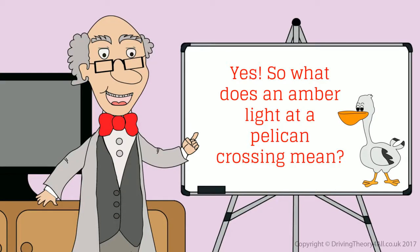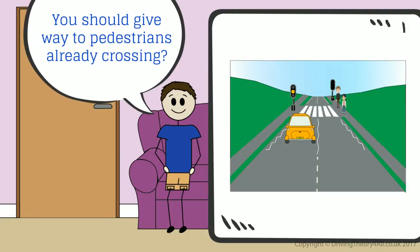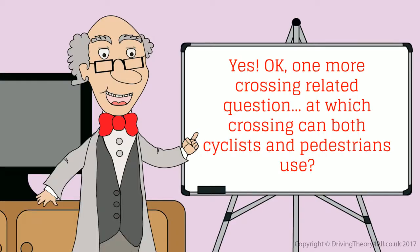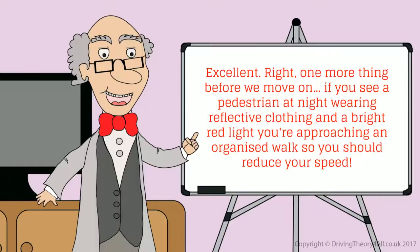What does an amber light at a pelican crossing mean? You should give way to pedestrians already crossing. And at which crossing can both cyclists and pedestrians use? A toucan crossing — two can cross at a toucan crossing.